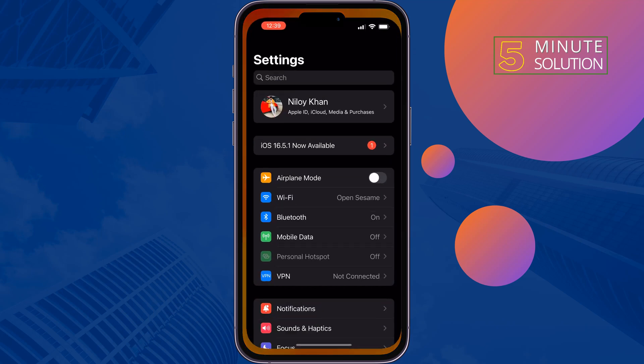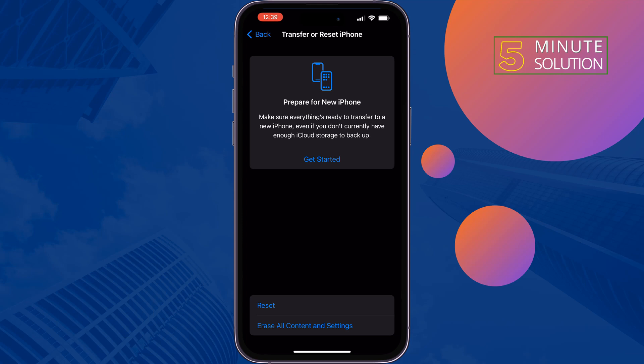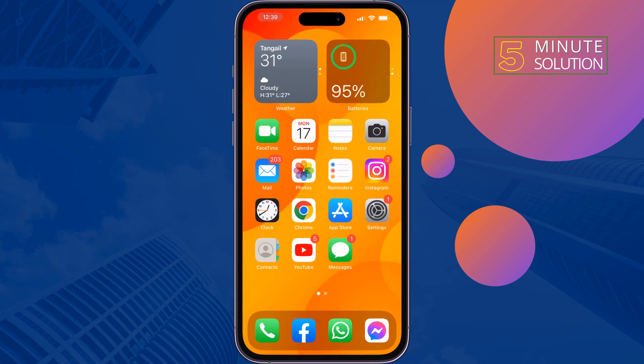If you're still facing the problem, then open your iPhone Settings, tap on General, scroll down and tap on Transfer or Reset iPhone, and tap on Erase All Content and Settings. Note: this will delete all of your iPhone contents and data, so make sure to back up your files. Hopefully this will fix your problem.